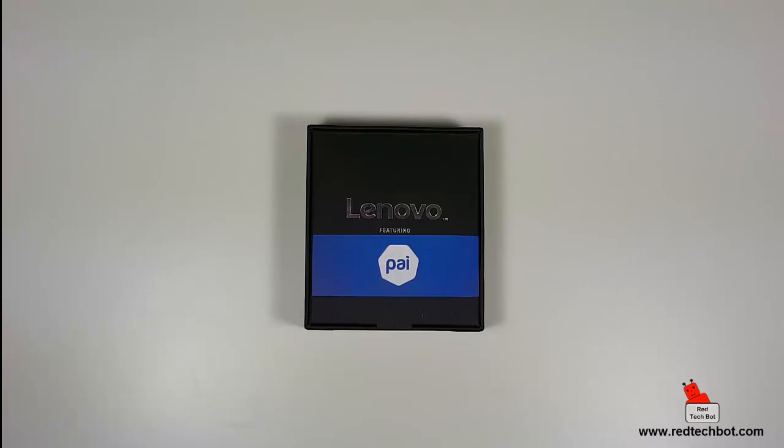Hello everybody, today we're looking at the Lenovo HW01 Plus Mio, the PAI Smart Band.